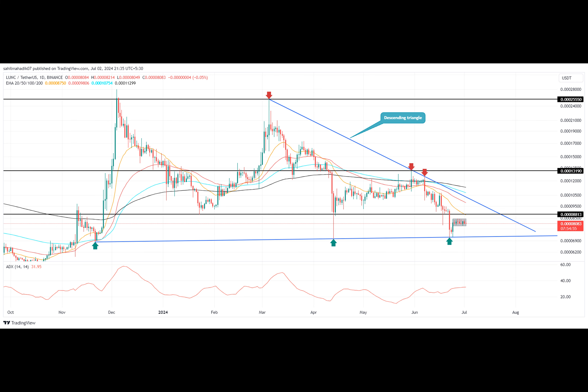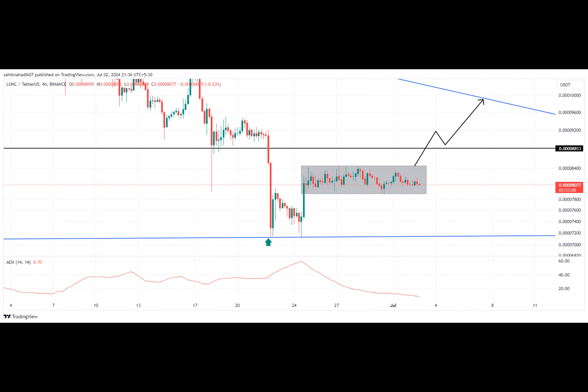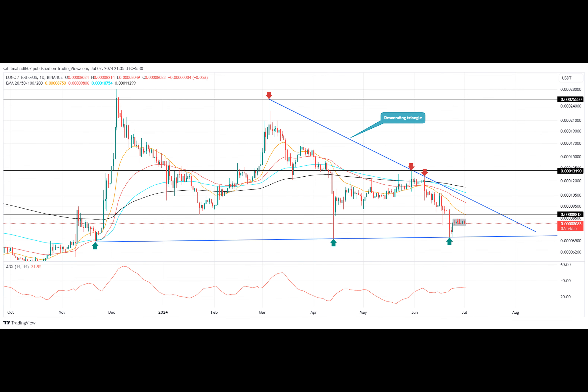A potential breakout from this resistance could accelerate the bullish momentum and take the coin past key levels for a 12% to 14% rally.